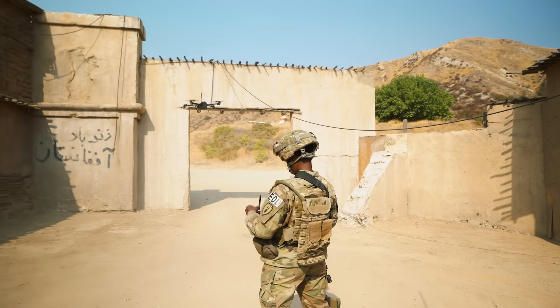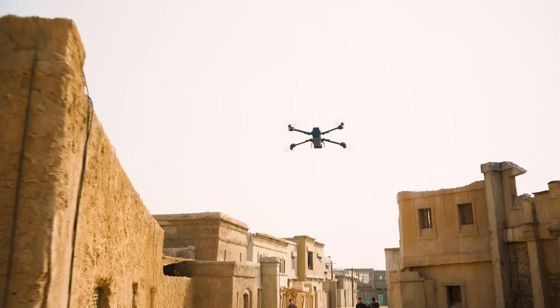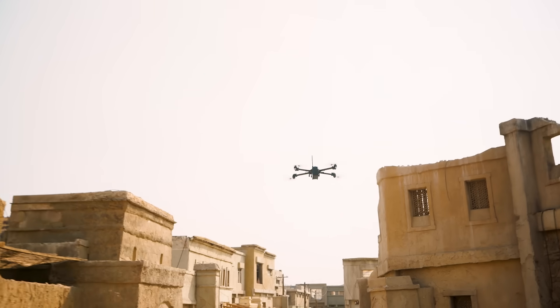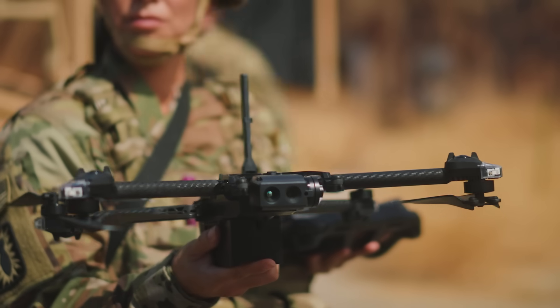Skydio drones make platoon-level intelligence, surveillance, and reconnaissance a reality thanks to groundbreaking AI-powered autonomous technology. This enables any operator to become proficient in a few minutes of flying and an expert within a few hours of training.